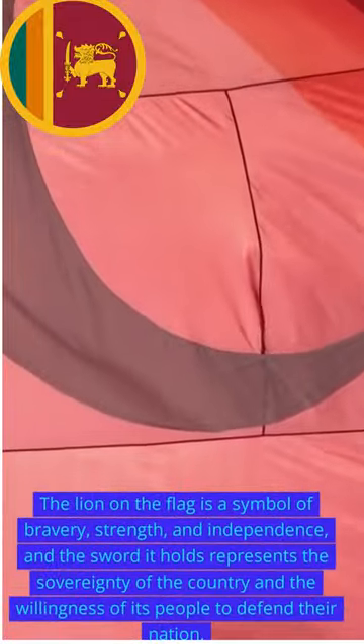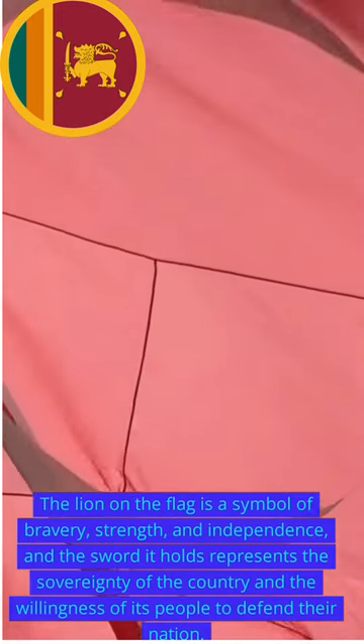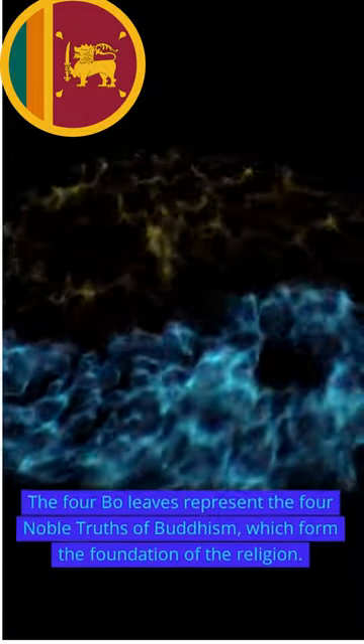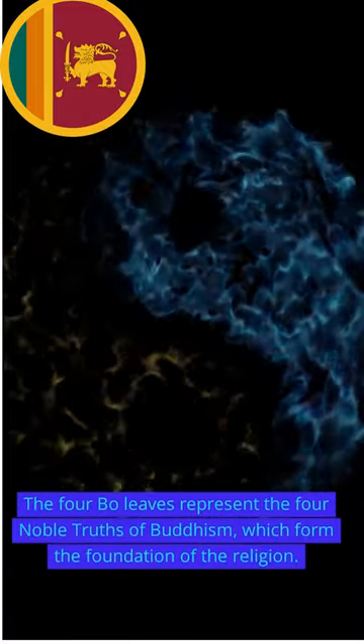The lion on the flag is a symbol of bravery, strength, and independence, and the sword it holds represents the sovereignty of the country and the willingness of its people to defend their nation. The four bo leaves represent the four noble truths of Buddhism, which form the foundation of the religion.